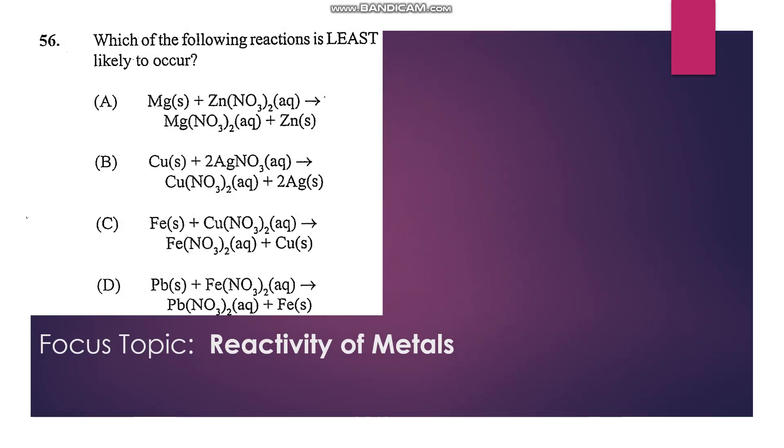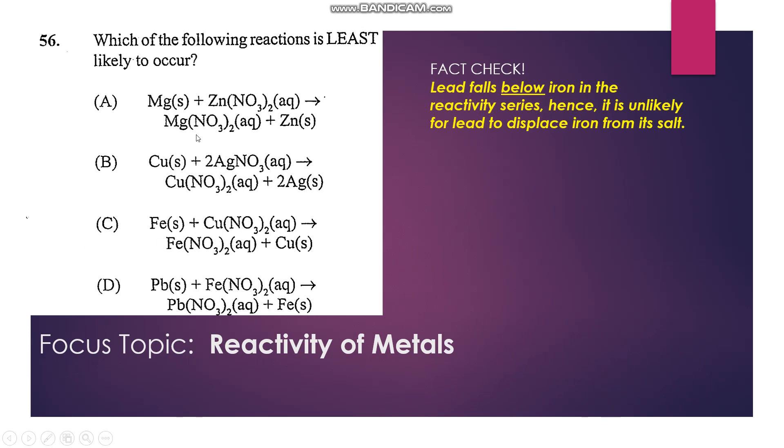Number 56: Which of the following reactions is least likely to occur? Remembering the reactivity series: magnesium can displace zinc, copper can displace silver, iron can displace copper, but lead cannot displace iron. So D is not likely to occur.